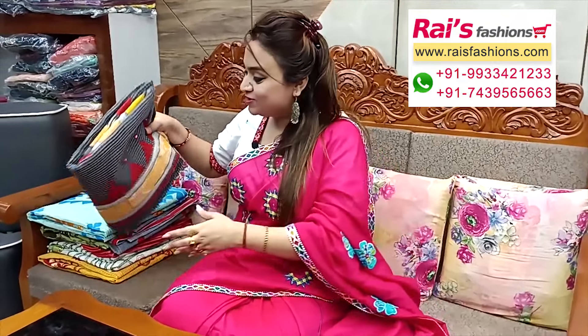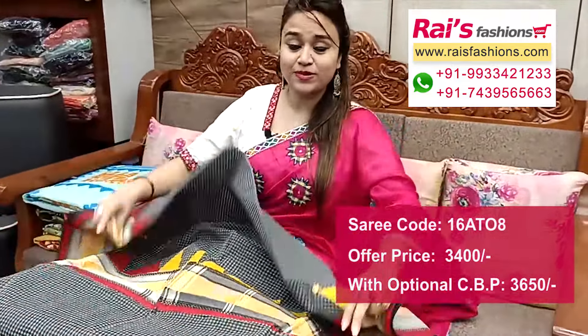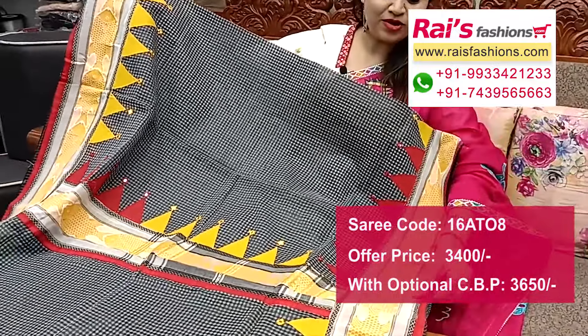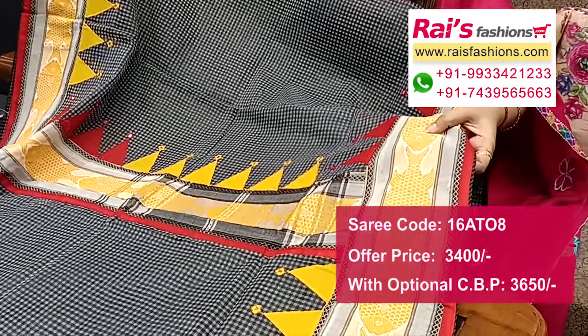Next one — very beautiful color combinations, cotton katha base, gray shade with highlighted temple border. Border portions have applique border — very smart, elegant looks. Full base part border portions are highlighted.